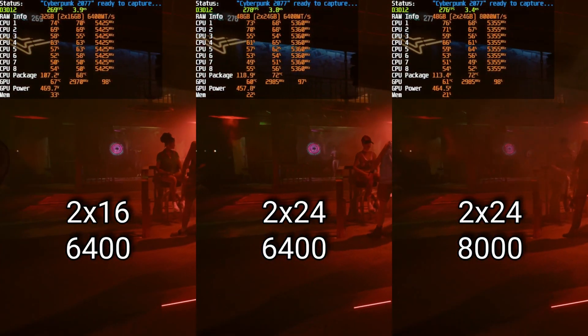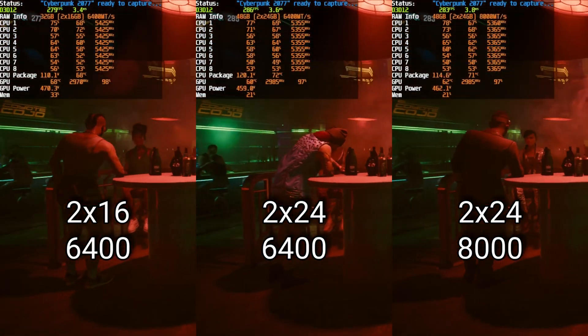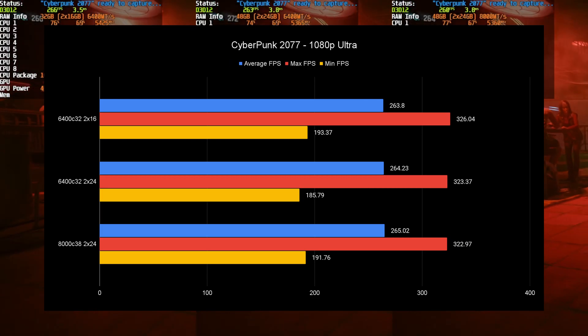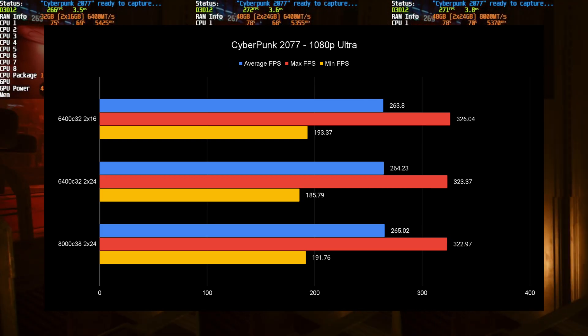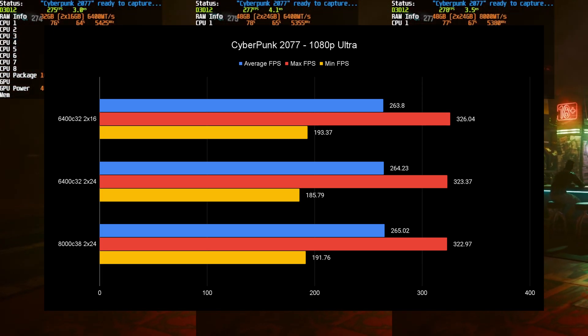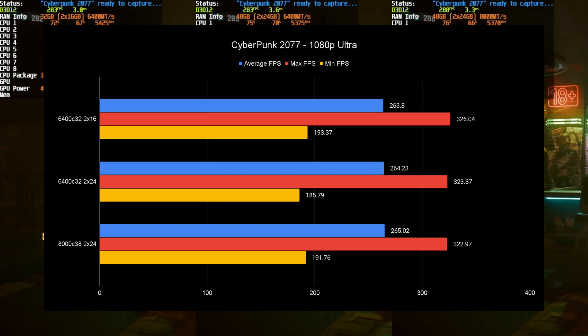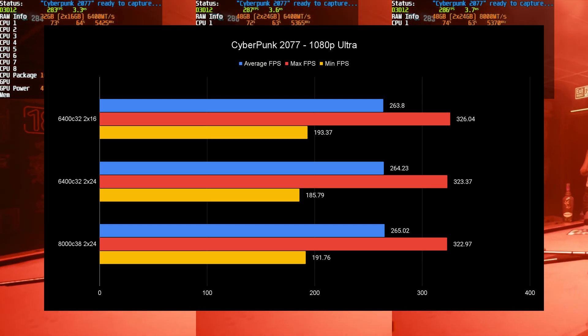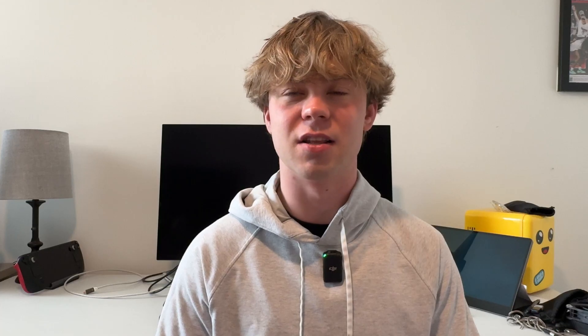Cyberpunk 2077 shows the exact same average FPS across setups. However, the 2x24 6400MHz setup has noticeably worse lows. I would pick 2x16 6400MHz 8i because of the higher lows, even though the averages are all within two FPS of each other.